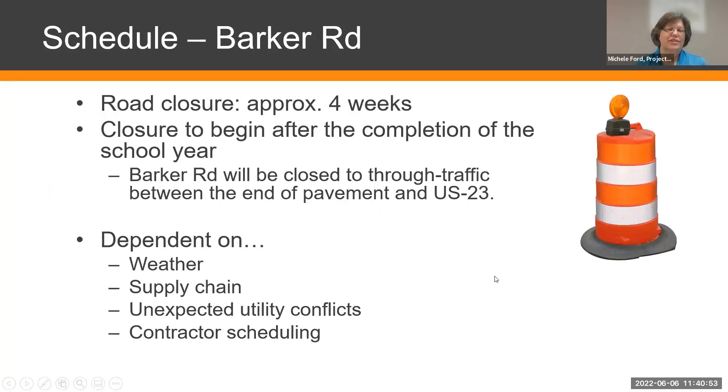The road will be closed for approximately four weeks, and we anticipate starting after the completion of the school year. Our schedule is weather-permitting and dependent on supply chain, unexpected conflicts, and contractor scheduling. We plan to close the road on June 13th, though there is some rain in the forecast this week which could cause a slight delay. If all things go as planned, we plan to start next week.